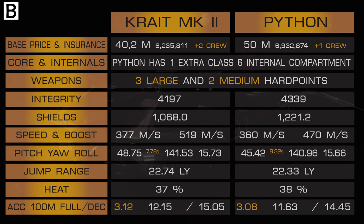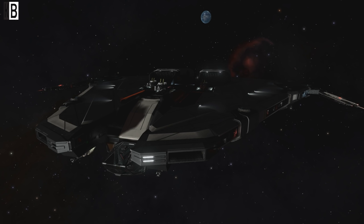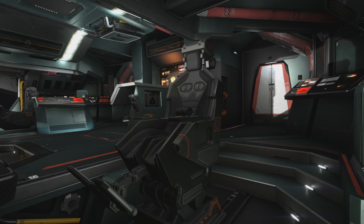With the same modules, integrity was slightly better for Python, and the same goes for shields — with identical shields and shield boosters, Python wins slightly. Speed and boost are better for Krait: 377 vs 360 top speed, and 519 vs 470 boost speed.